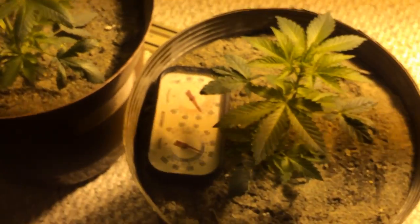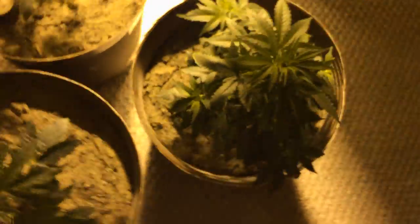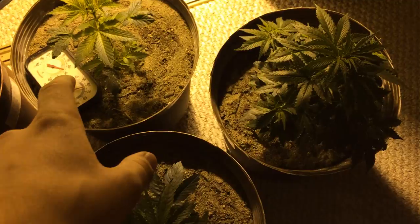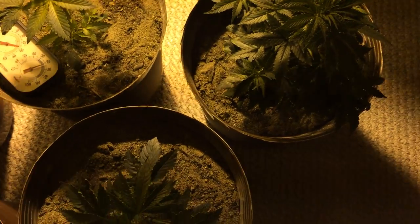These are all the other plants. The auto acids — they're growing about an inch a day, all three of them. This big little cheese is nine inches now, and that auto acid is eight inches, and they were like three inches apart a week ago or so. So that's pretty cool.